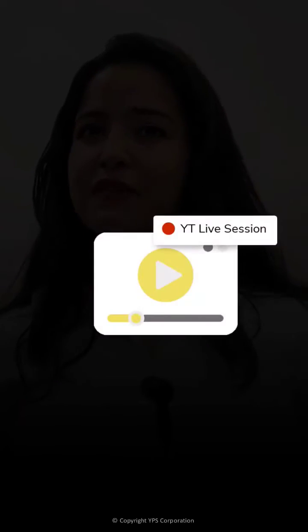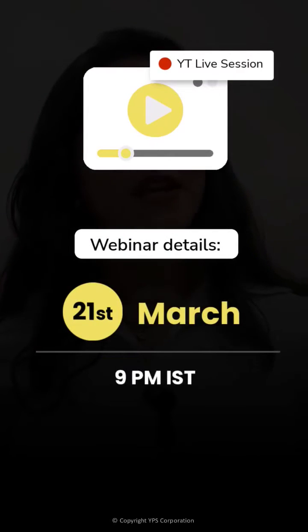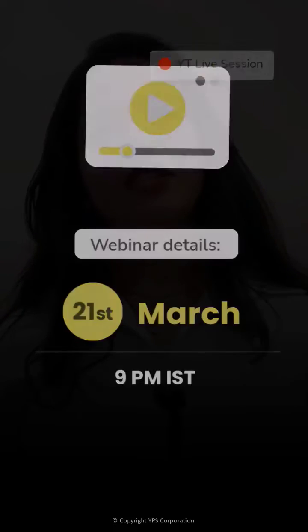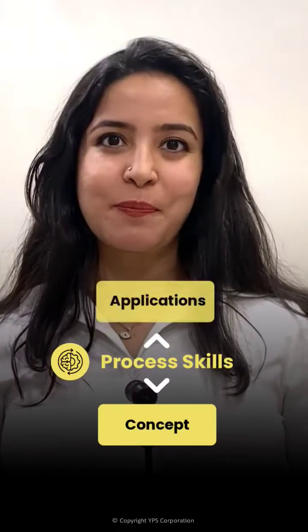If you struggled, don't worry — you are in the perfect place. Hi, I'm Shweta, and I invite you to a webinar I'm hosting on 21st March, 9pm IST, on number properties. Here I will teach you how to methodically solve questions by using process skills — the bridge between concepts and application. By the end of the session, you will learn